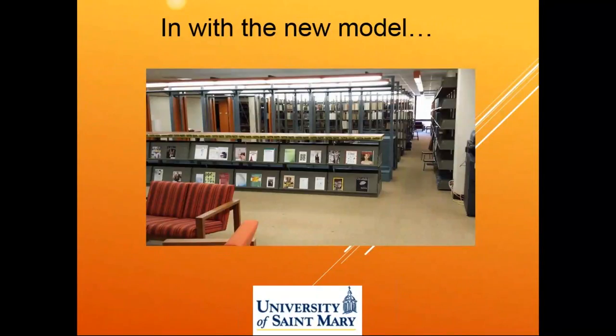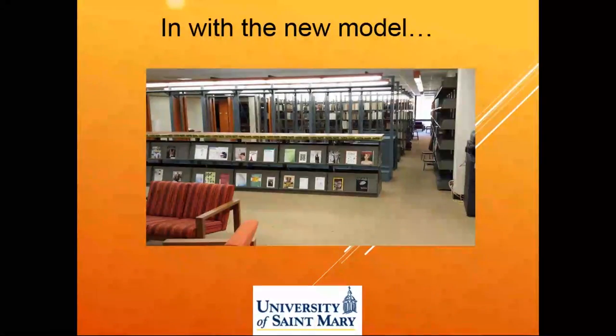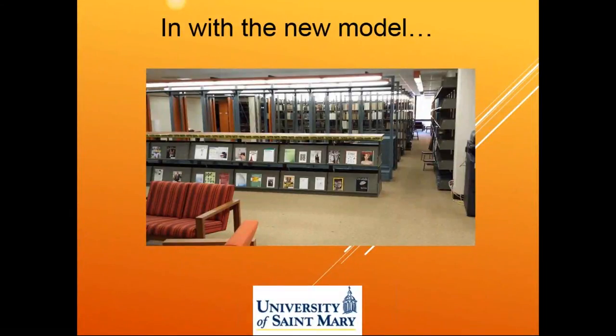We started brainstorming to figure out what could be a new model. We knew that we wanted to create a collaborative, open community space where everyone across campus would feel that the library was somewhere they could come to teach classes, participate with librarians in instruction, and hold different types of activities. For the past two and a half years, we've been working to do that.